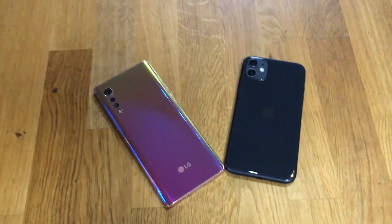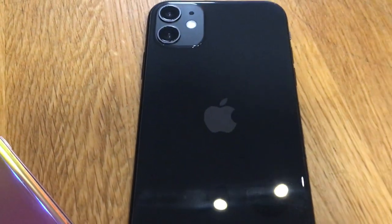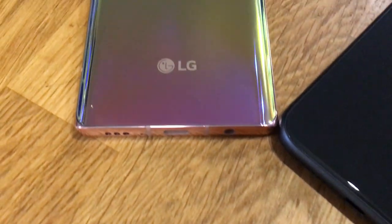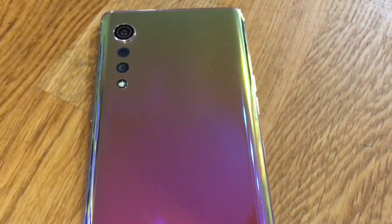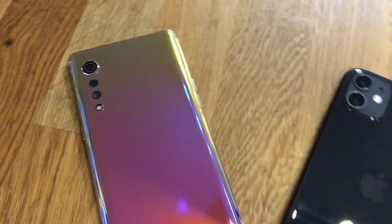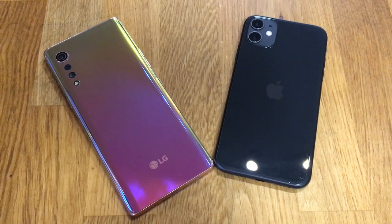Thank you everyone for watching my quick smartphone throwdown between the iPhone 11 and the LG Velvet. Do you have one of these phones? What battery percentage are you at by the end of your day? Do you think batteries are getting better or worse? Comment down below your thoughts and don't forget to hit that like button. If you enjoyed my Harry Potter references, a sub to the channel would be awesome. I'm Jonathan from Jopa Tech — thank you again and I'll see you all in the next video. Peace.